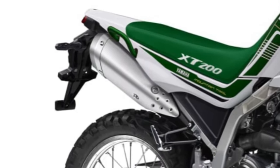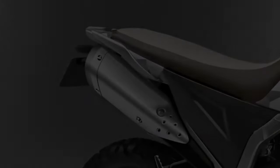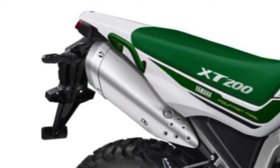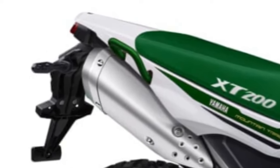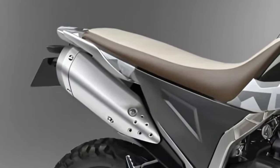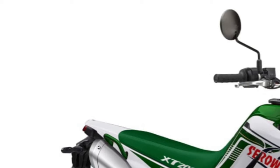Optional accessories. Yamaha offers a range of optional accessories for the Cero 200, including handguards, skid plates, and luggage racks, allowing riders to customize their bike to suit their individual needs and preferences.